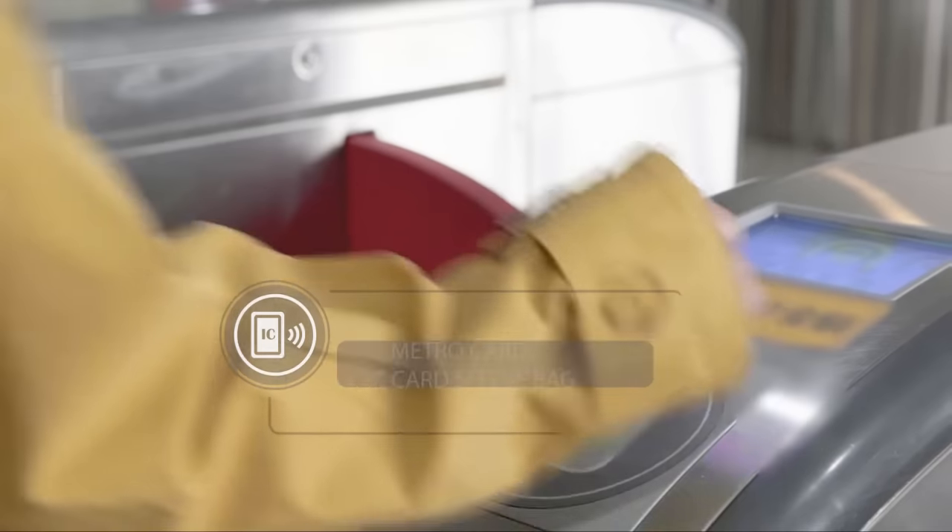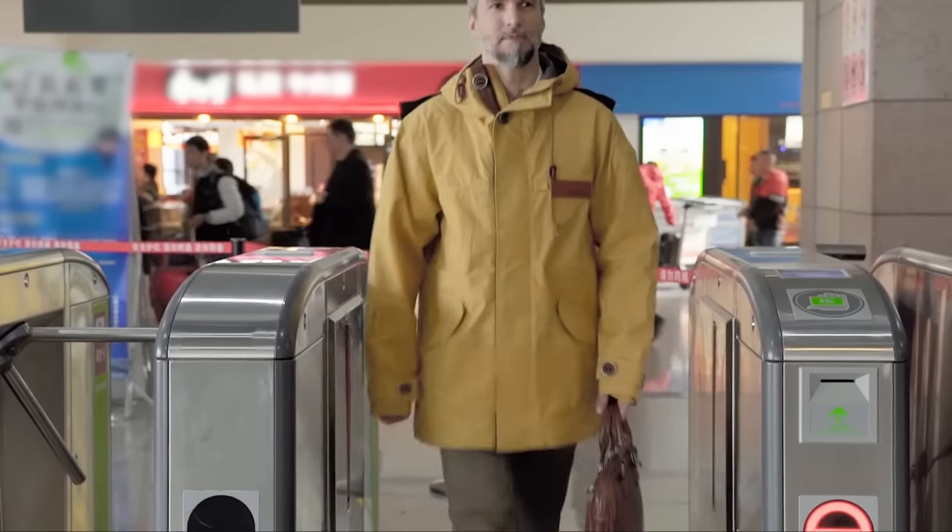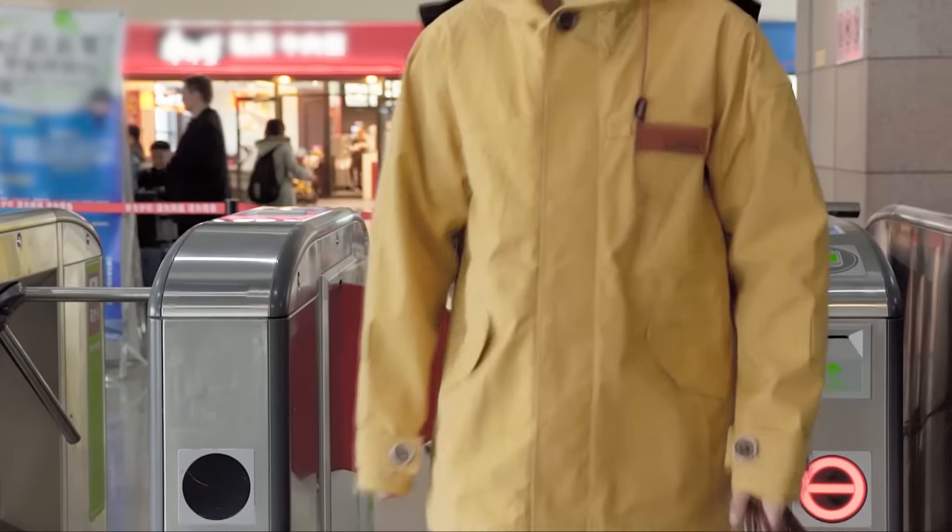When you walk into the metro, you can swipe the card and enter the station just by raising your sleeve gently. The card is always there when you need it.